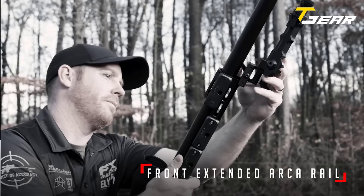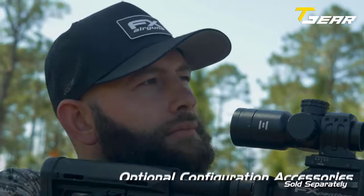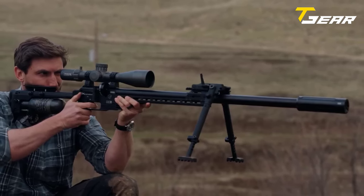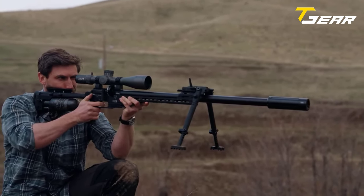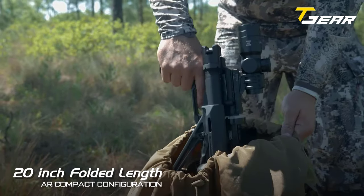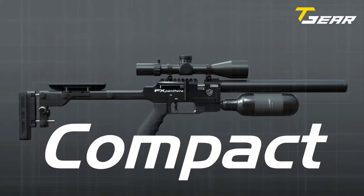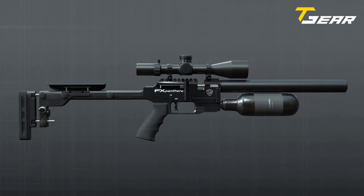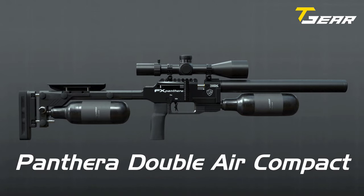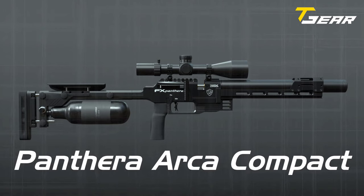With a 300cc carbon fiber bottle positioned at the front of the rifle, the Hunter Compact ensures excellent balance for offhand shooting. Designed for customization, it comes with a standard R-Grip, a full Picatinny top rail with a built-in 20 MOA, and an adjustable rear stock with both length-of-pull and cheek piece adjustments. Shooters can further enhance their experience with accessories like the FX Dynamic Double Air Adapta Kit, allowing the addition of a rear-mounted 300cc carbon fiber bottle for increased shot count.